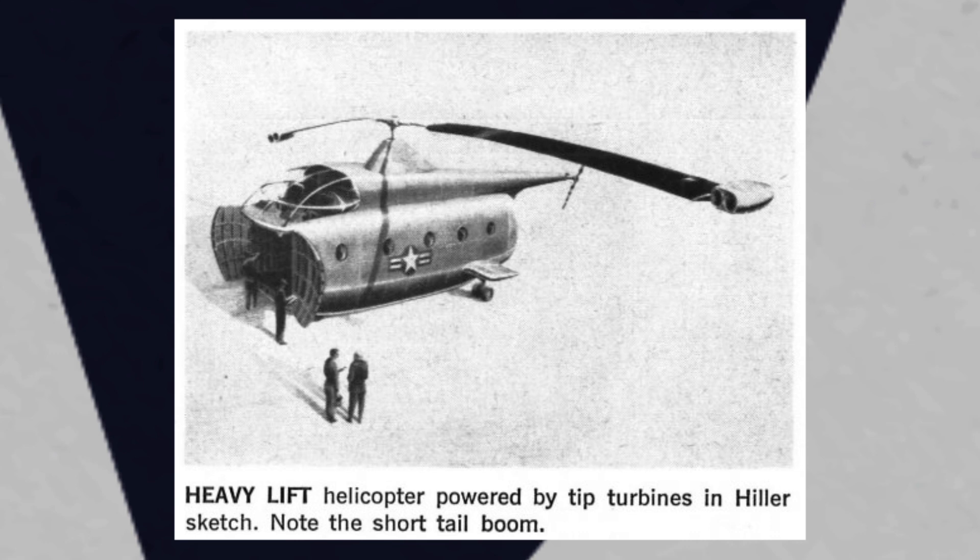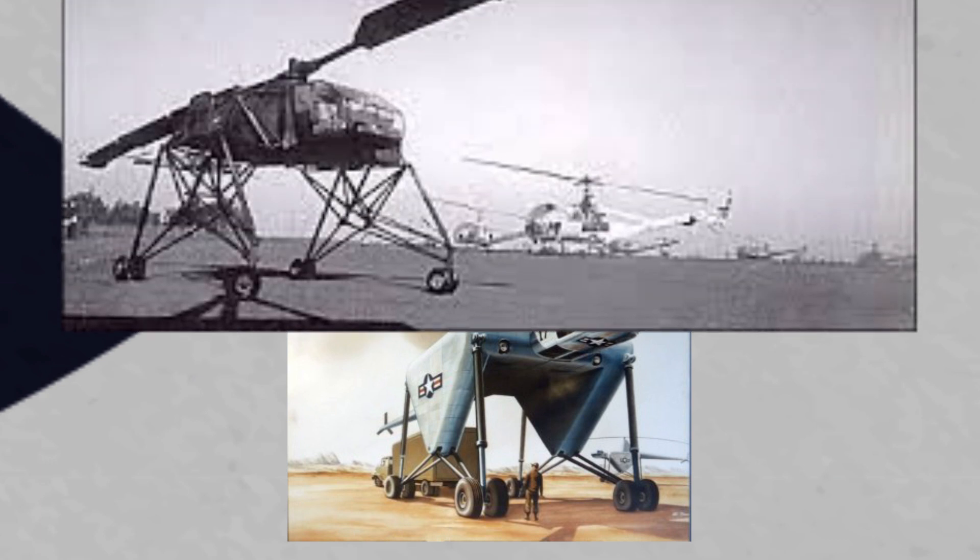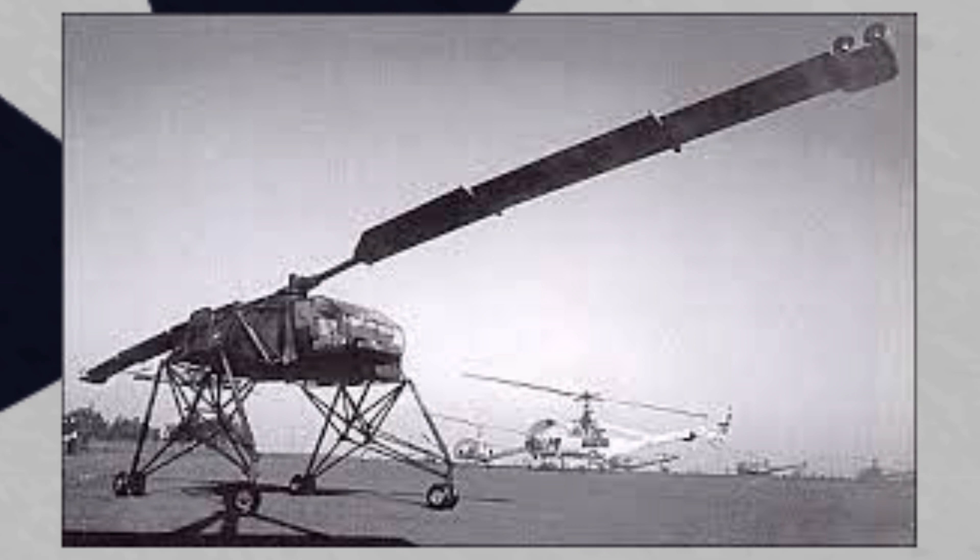Other companies did experiment with extremely large tip-jet powered designs, some even just sticking the jet on the tip of the rotor blade — for example, the Hiller Type 1108, which was described as an aerial crane. Hiller had developed a few tip-jet powered designs in hopes of securing military funding. But given the list of problems, including structural problems, efficiency, and the incredibly loud noise, they didn't have much interest.